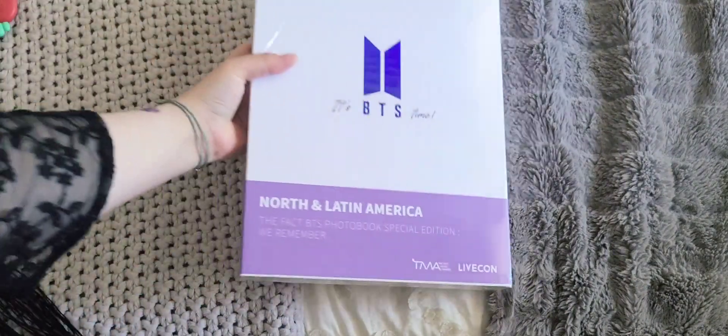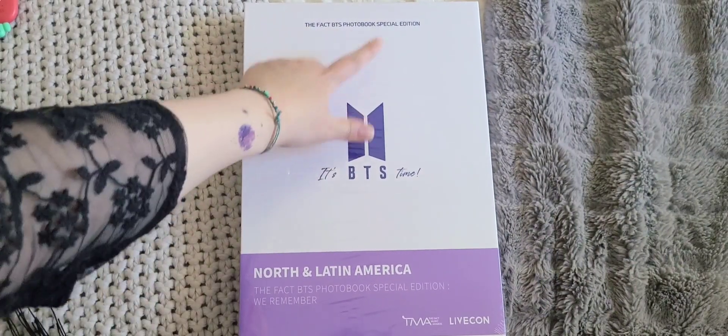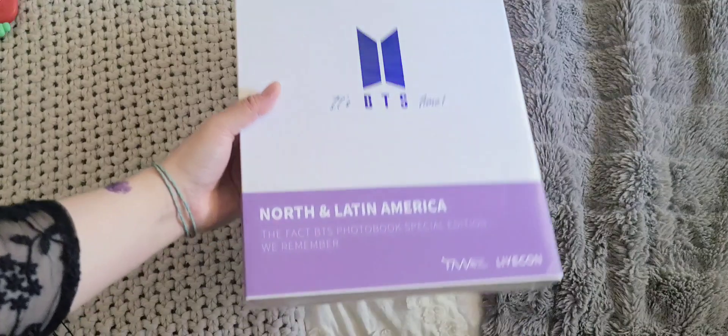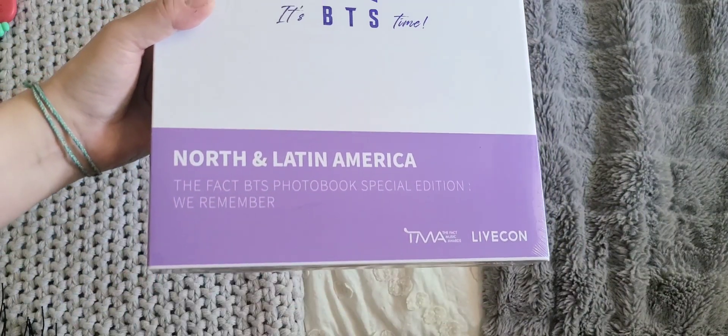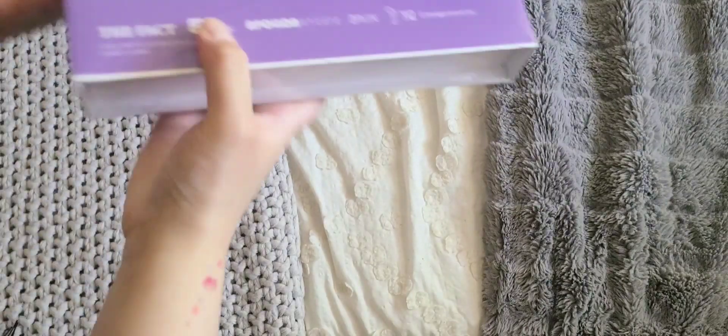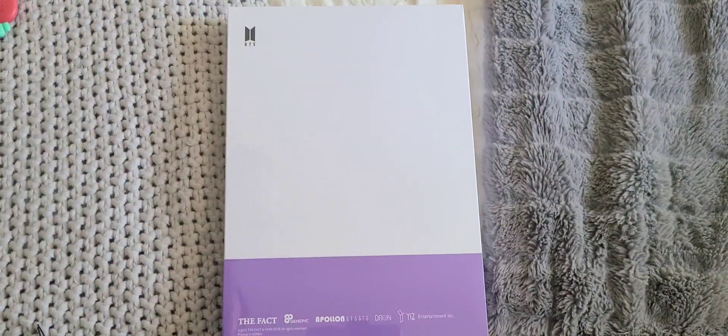Wow, okay, there it is! This is so nice. It is the Fact BTS Photobook Special Edition, Northern Latin America. I don't recall what's included, but we shall find out together.